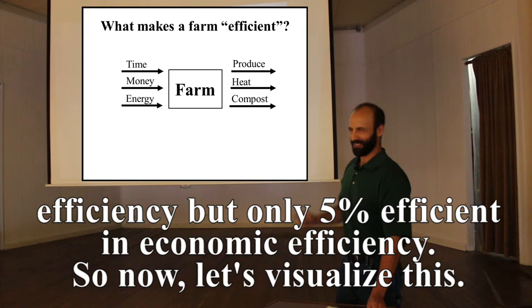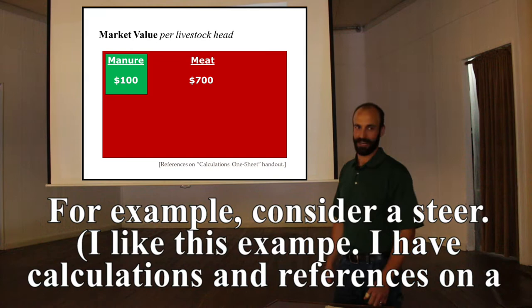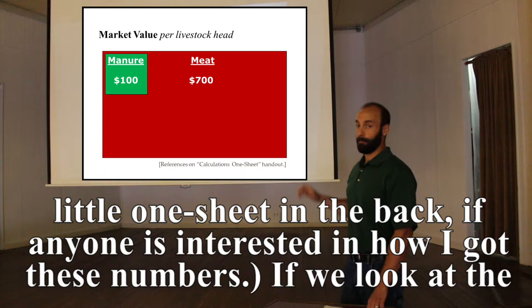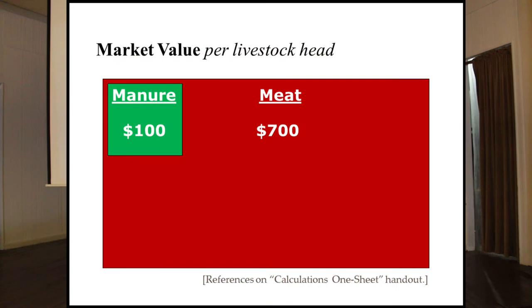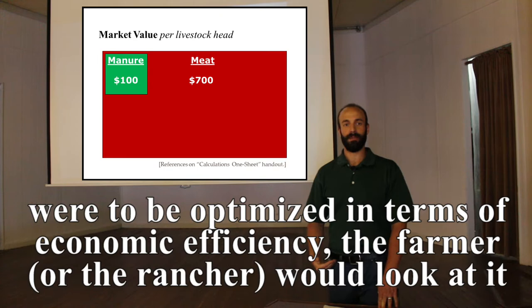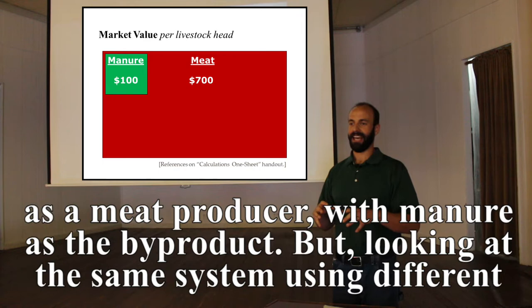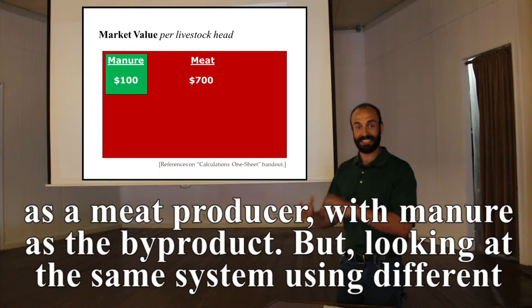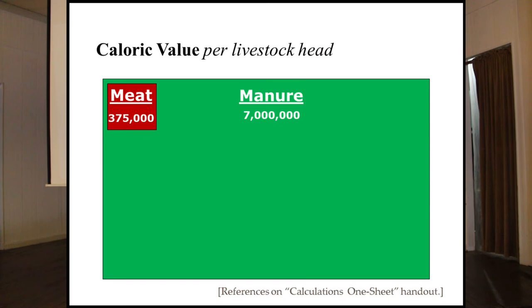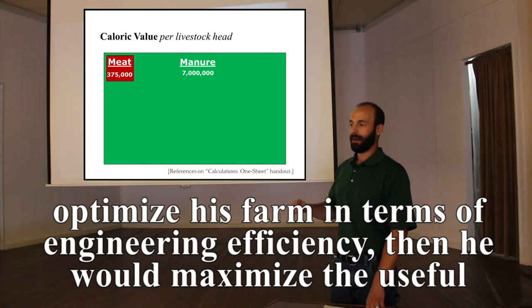Consider a steer — I have calculations and references on a one-sheet in the back for anyone interested. Looking at market value: the steer's manure over its life could be sold for about $100, while the meat could be sold for about $700. So optimized for economic efficiency, the farmer sees it as a meat producer with manure as byproduct. But looking at the same system differently: the manure contains about 7 million calories whereas the meat contains only about 375,000 calories. Optimized for engineering efficiency, the rancher would maximize useful recycling of that manure.